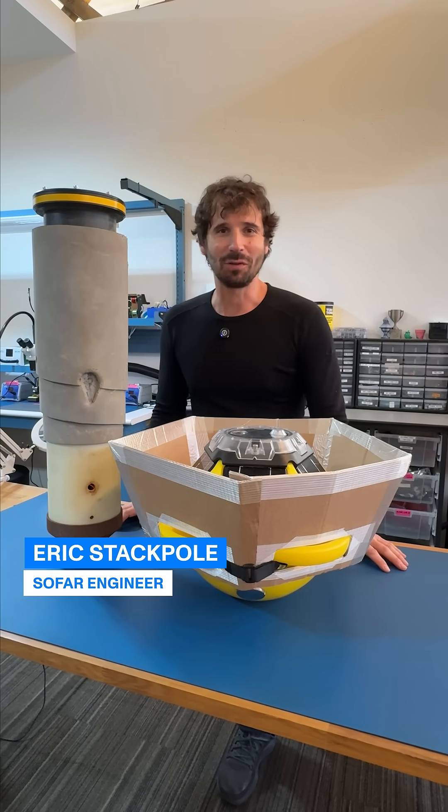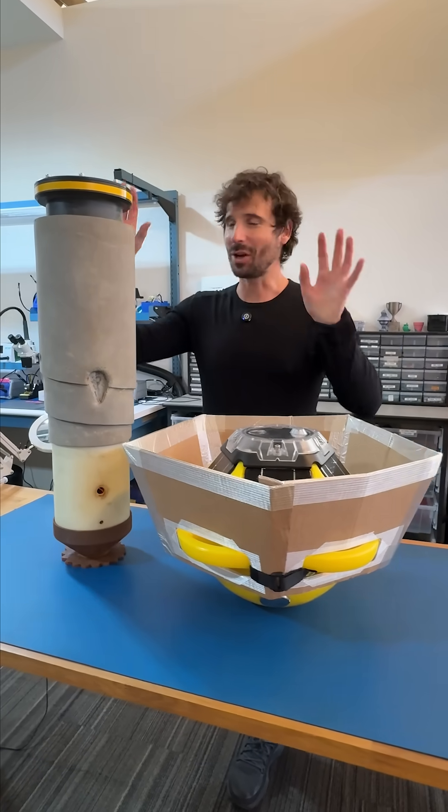I'm Eric Stackpole, an engineer at SOFAR Ocean Technologies, and these are hurricane tracking buoys.